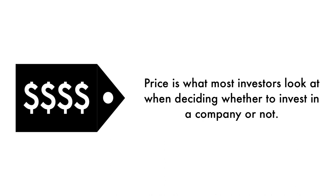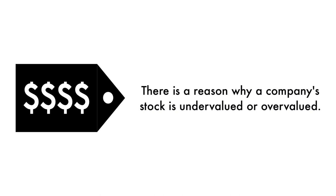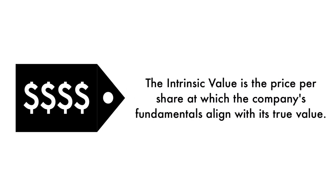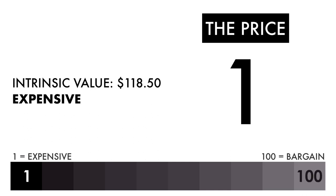Finally, let's look at the company's price. Price is what most investors look at when deciding whether to invest, but price per share shouldn't be the most important consideration — that's why only 20% of this analysis is attributed to the company's intrinsic value. There is a reason why a company's stock is undervalued or overvalued. The price factor is made up of only one metric: the intrinsic value, which is the price per share at which the company's fundamentals align with its true value. Based on this grade, I would consider this price to be expensive.